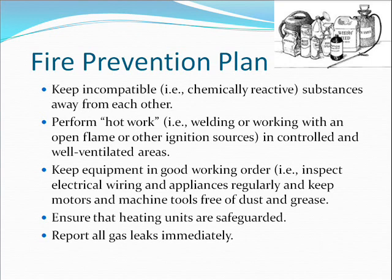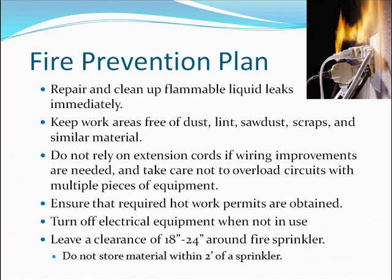Ensure that heating units are safeguarded and report all gas leaks immediately. Repair and clean up flammable liquid leaks immediately. Keep work areas free of dust, lint, sawdust, scraps, and similar material. Do not rely on extension cords if wiring improvements are needed, and take care not to overload circuits. Ensure that required hot work permits are obtained. Turn off electrical equipment when not in use. Leave a clearance of 18 to 24 inches around fire sprinklers, and do not store material within two feet of a sprinkler.